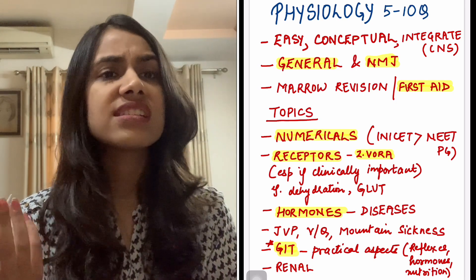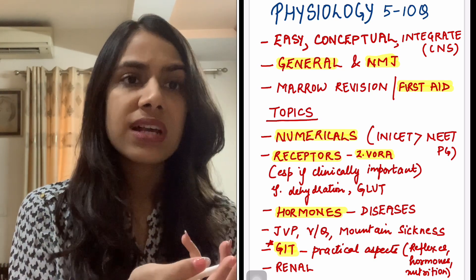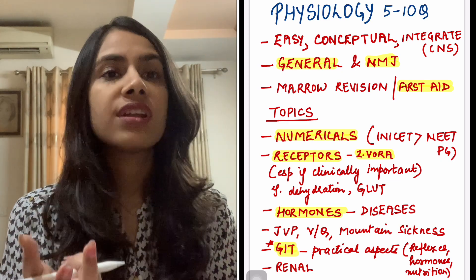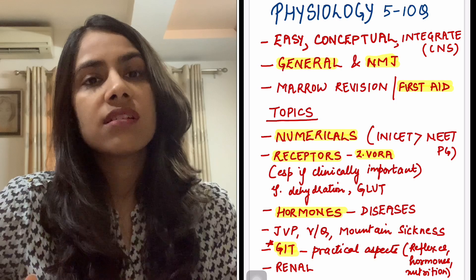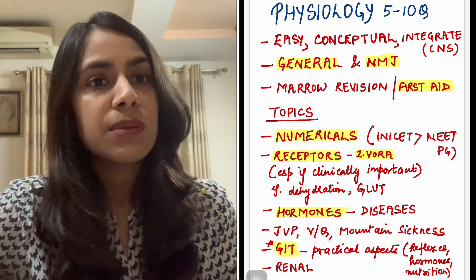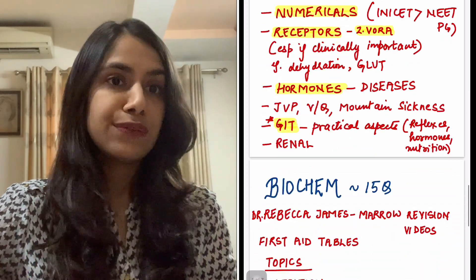Again, renal, CNS, CVS — in all of these there are some pet peeve questions. The JGA apparatus will come in renal — afferent arteriolar, efferent arteriolar. Any part of systemic physiology will be tested. So if you can do that along with your medicine revision, it will save time.